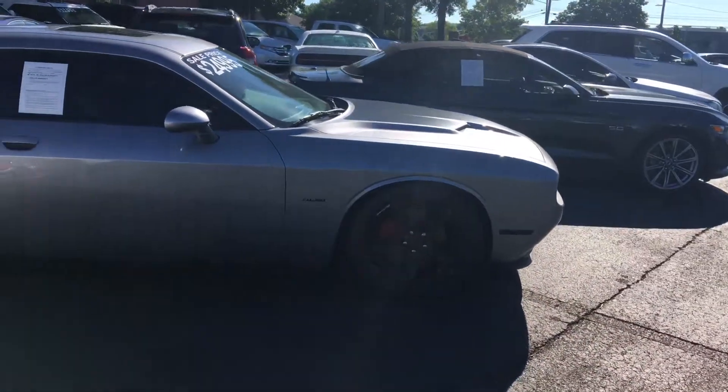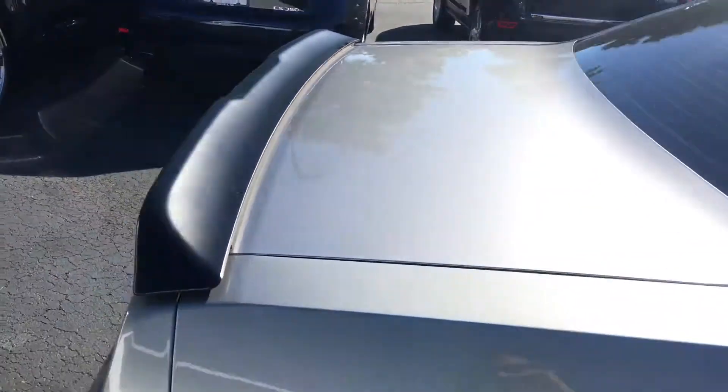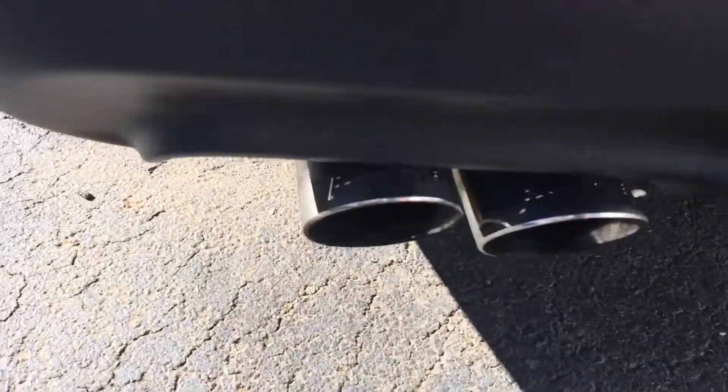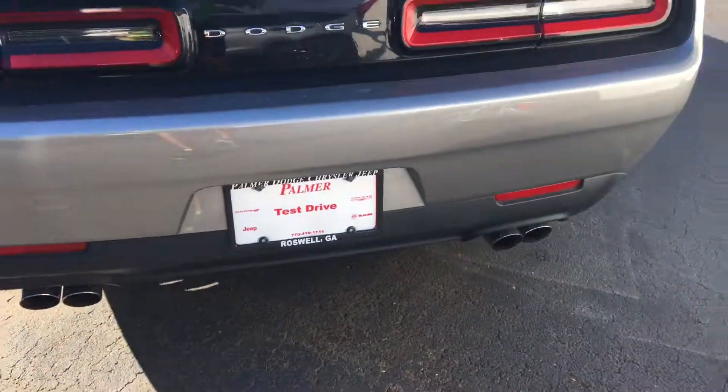It looks like it's been lowered probably an inch or two. This vehicle does have a Flowmaster exhaust as well.